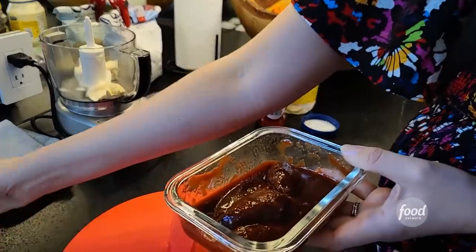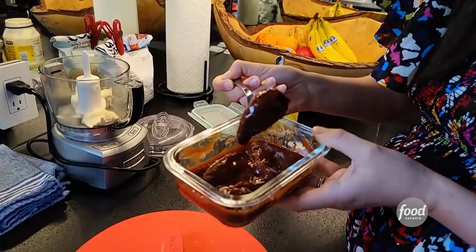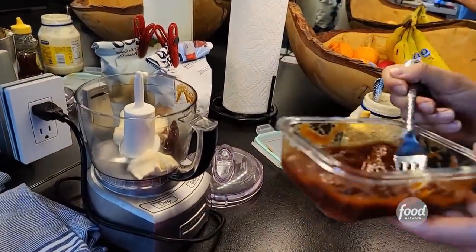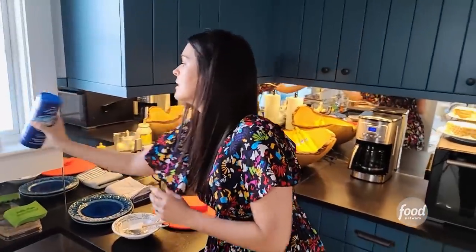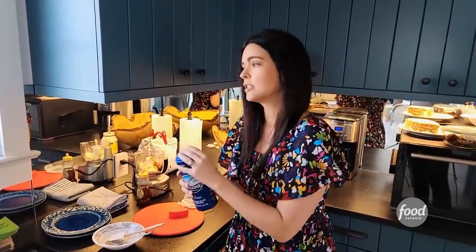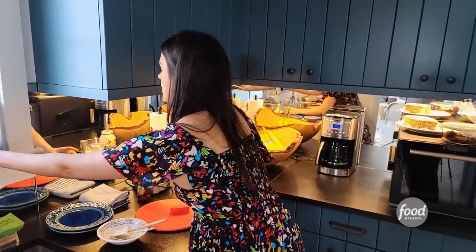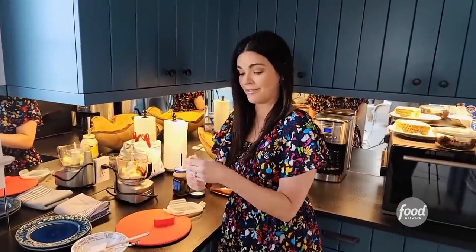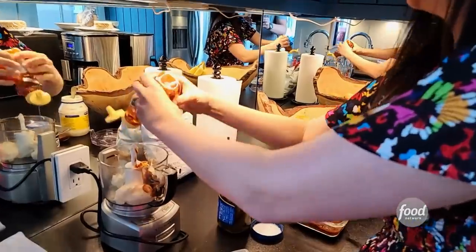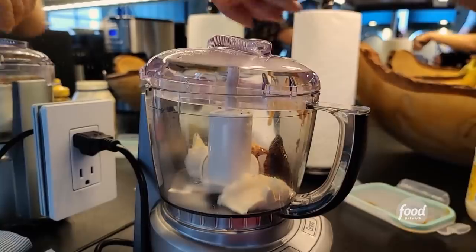I'm just going to do one chipotle pepper. Chipotles are ripe jalapeños that are smoked, so they have this great smoky flavor to them. If you like it spicy, you can add some more of that adobo sauce — it's still spicy as well. I'm just going to season it with a little bit of salt and pepper. The mayo itself is salty so you don't need a whole lot. I like to add a little touch of sweetness so I put in a squeeze of honey. You could get fancy with this if you wanted to add a little bit of lime zest or cilantro — that could be good.